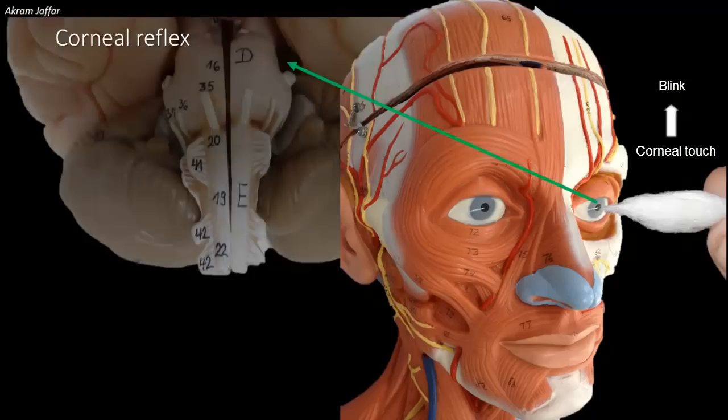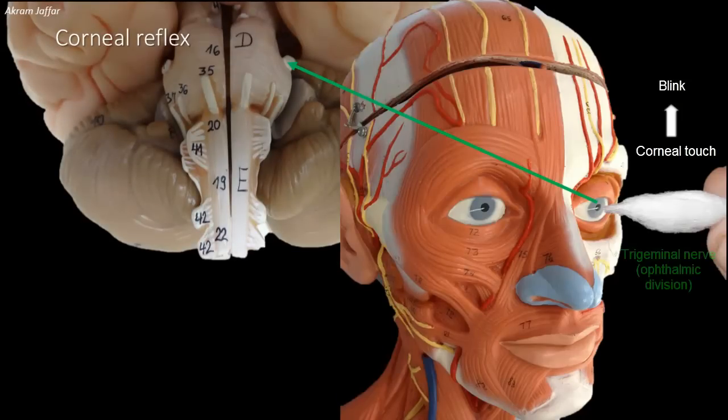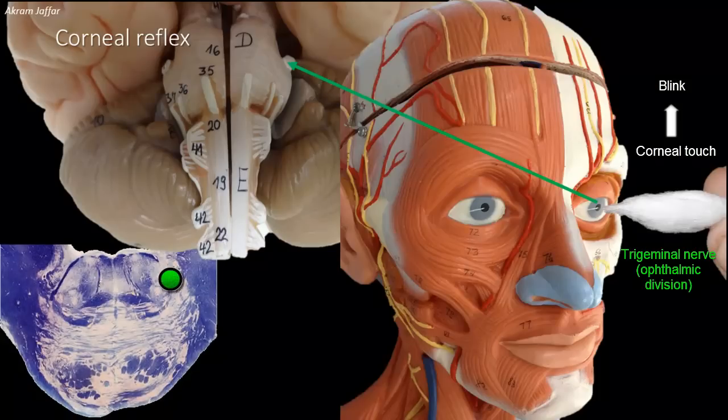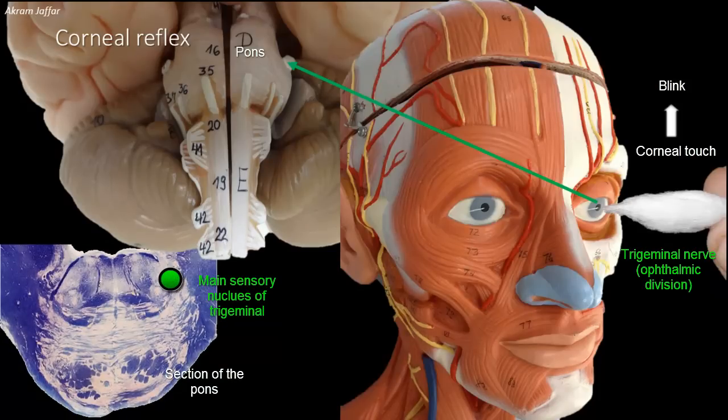Afferent impulses from the cornea pass through the ophthalmic division of the trigeminal nerve to the main sensory nucleus of the trigeminal, which is located at the level of the pons. Interneurons connect the main sensory nucleus of the trigeminal with the motor nucleus of the facial nerve on both sides. The motor nucleus of the facial nerve is also located at the level of the pons.